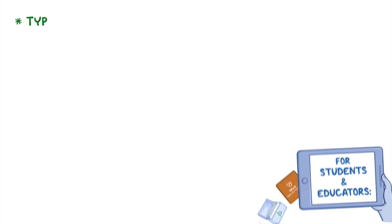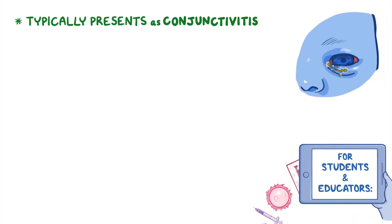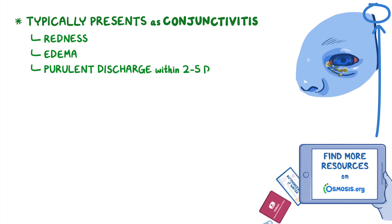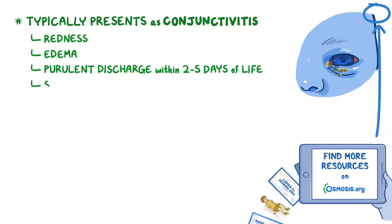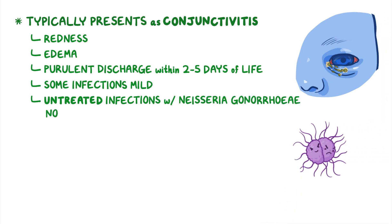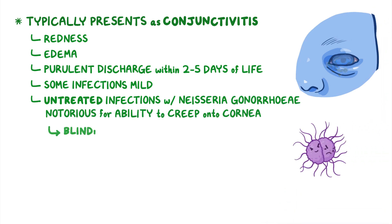Ophthalmia neonatorum typically presents as conjunctivitis, with eye redness, edema, and purulent discharge within 2-5 days of life. And while some infections can be mild, untreated infections with Neisseria gonorrhoeae are notorious for their ability to creep onto the cornea, resulting in blindness.